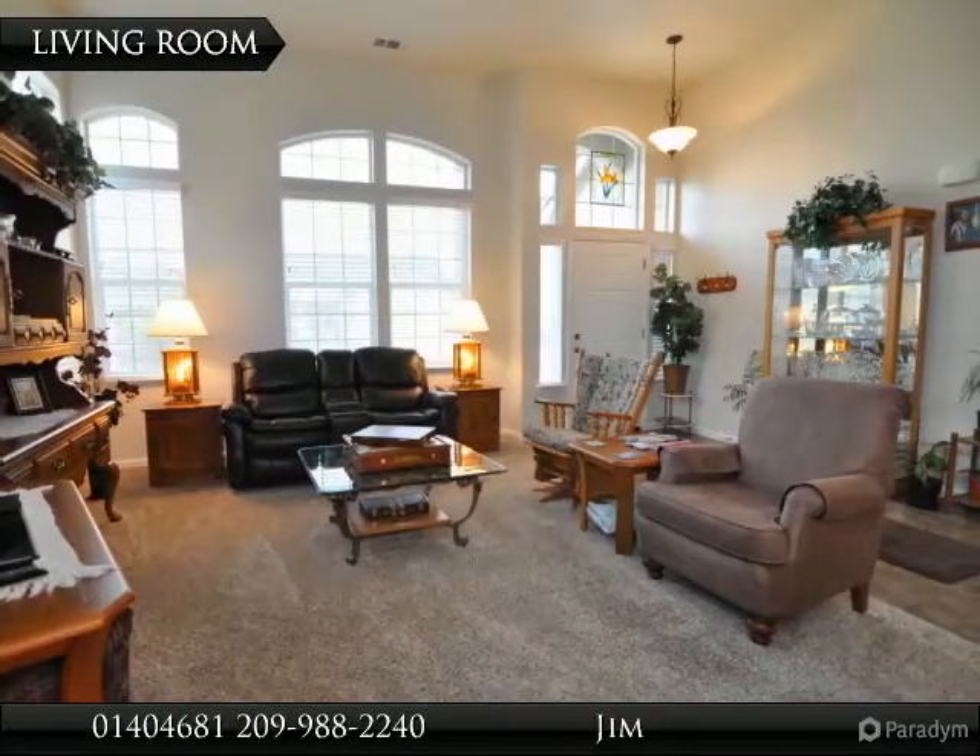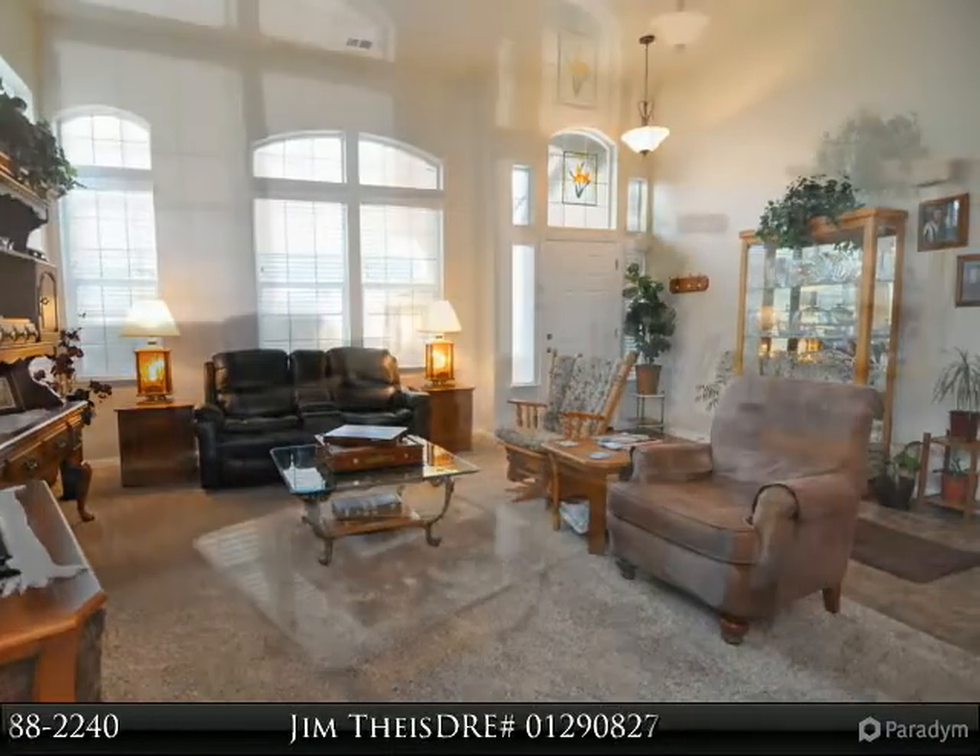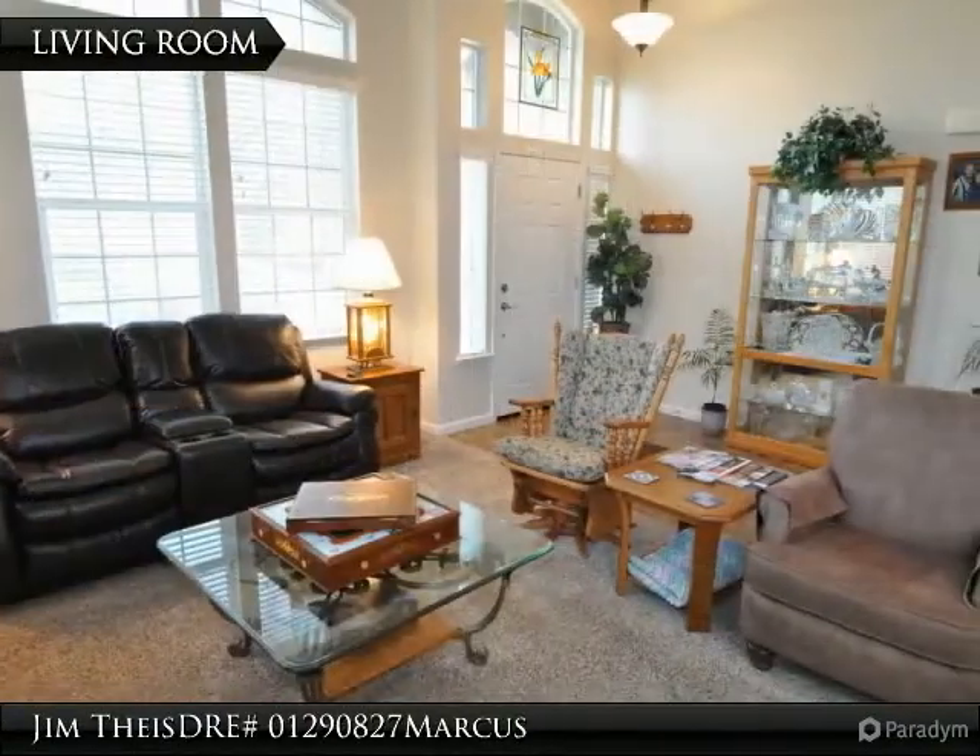Combination formal dining and living area with vaulted ceilings. Large backyard is made for family fun with a built-in pool and spa.